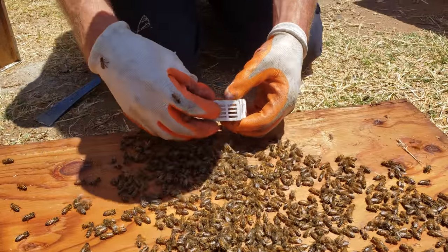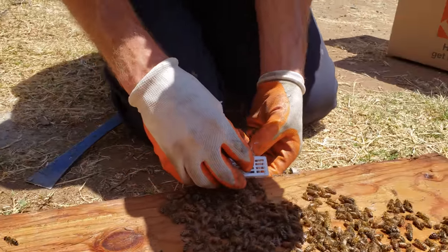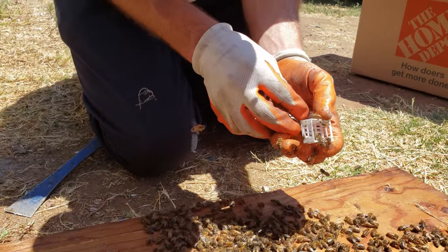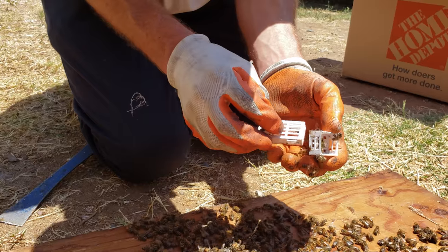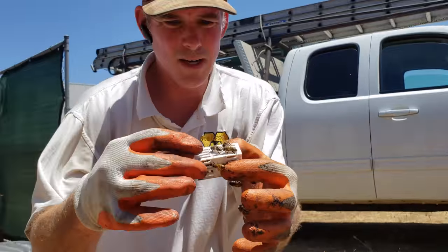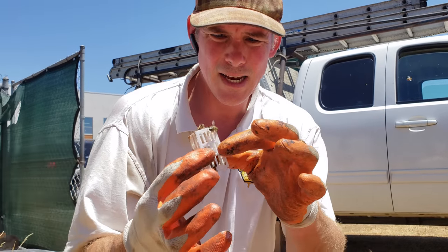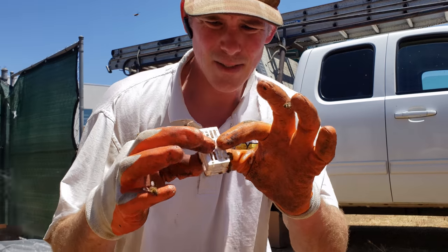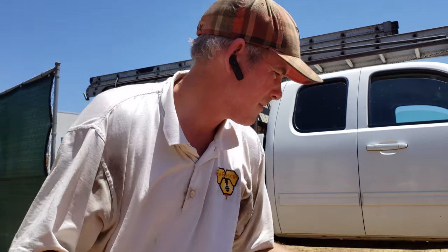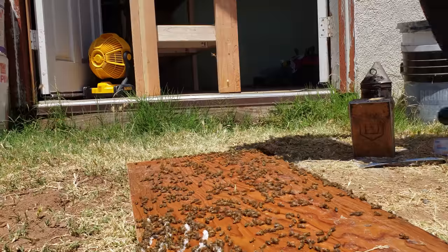She's gonna try to get out. Just want to get some companions in there — there we go. Good job. All right, keep your hands and legs inside the cart. Nice, I got her! Good job. So we'll put her in that box, close that box, and the rest of the bees will follow.